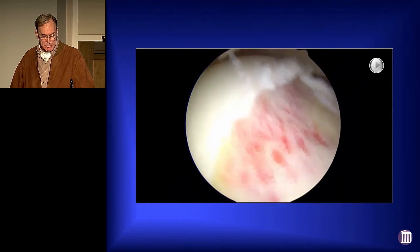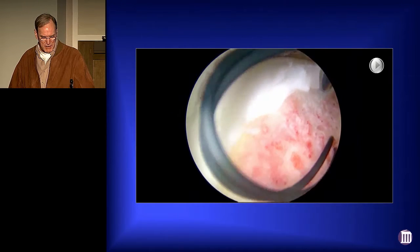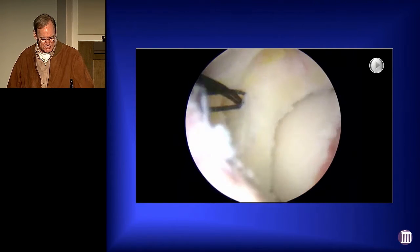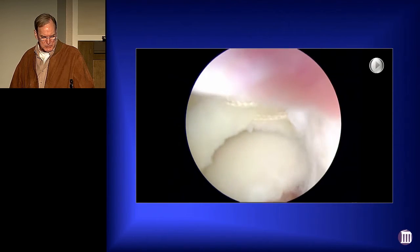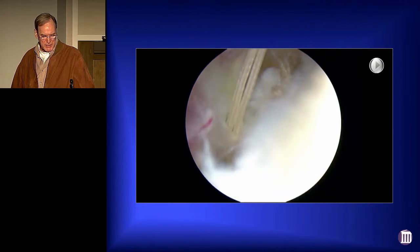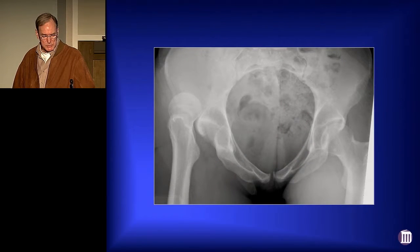I do not routinely close the capsule in every case, but this is a case that you would definitely want to close the capsule in. So we're coming in with our Acupass, which is one useful way of putting in our looped monofilament suture. Then we'll come back with an arthropierce, grab it through the superior part. We're using absorbable number two Vicryl sutures, and we'll sequentially go along and add in more. In this case, we put in four number two Vicryl sutures and had a secure capsular closure. Following surgery, she did well, got back to her sport competing at a high level, and she did very well right up until seven months when she stopped doing very well.